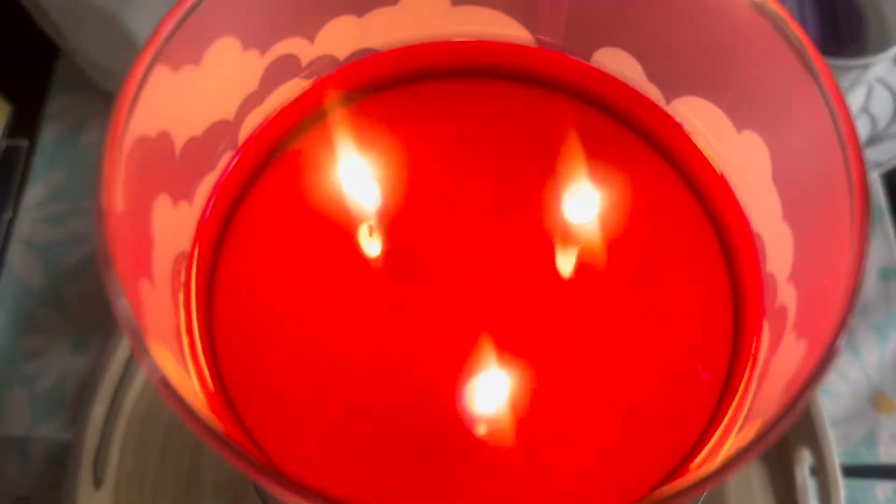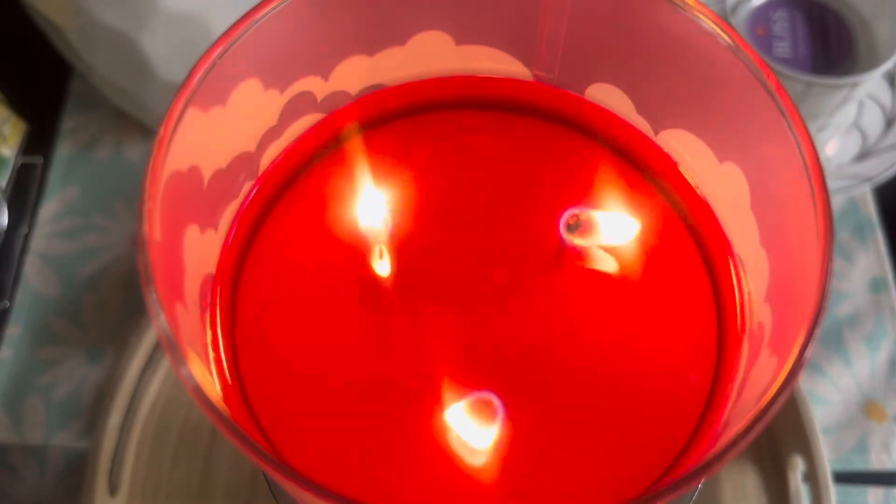There's something about the caramel apple note in there that I don't love. But a lot of Bath & Body Works candles are kind of just old friends to me, and I like to give them a burn once a year.